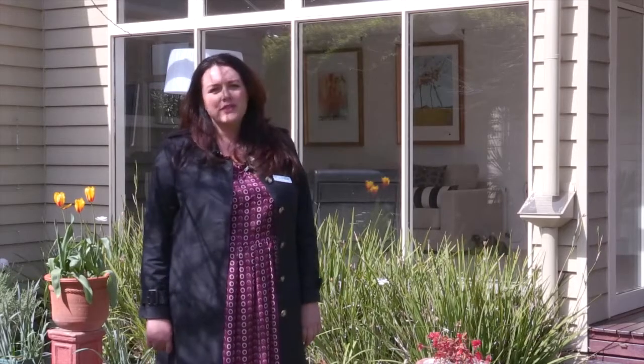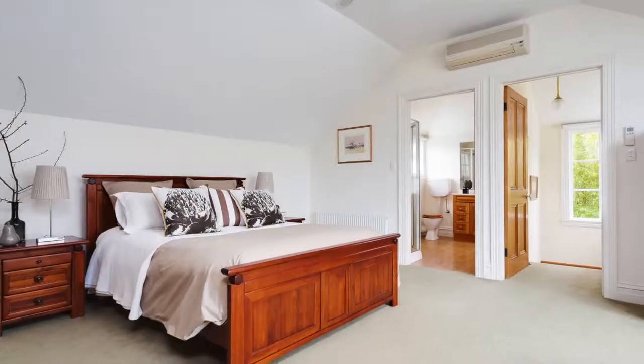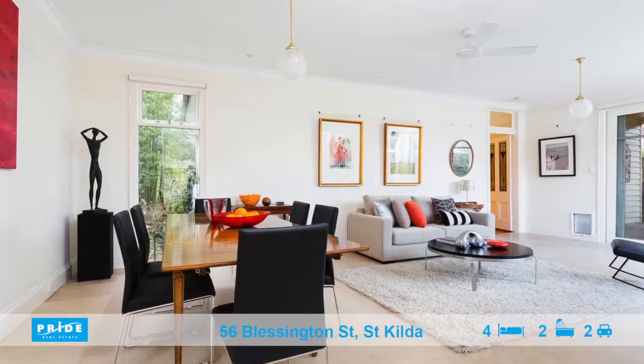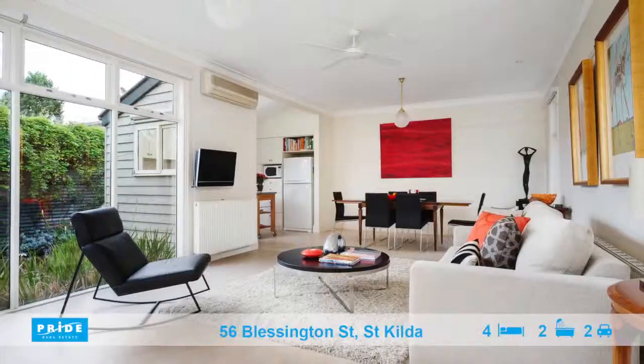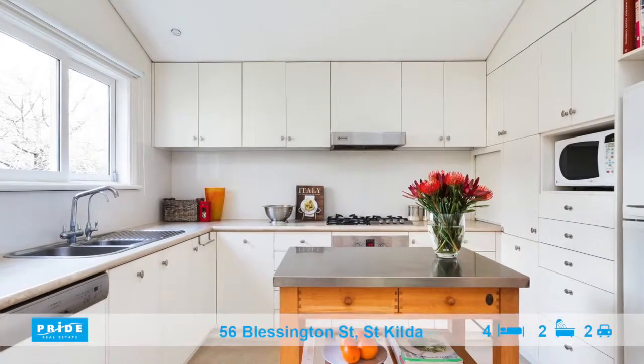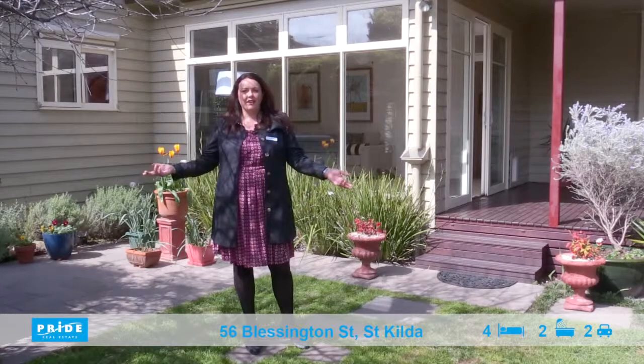This beautiful family home offers generous accommodation — four bedrooms, the master with a great ensuite, a formal living room with a garden aspect. The kitchen and family room is located at the rear of this home and overlooks a huge sunny north-facing back garden.